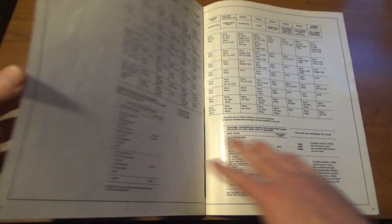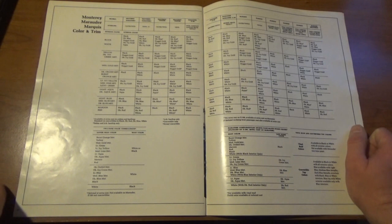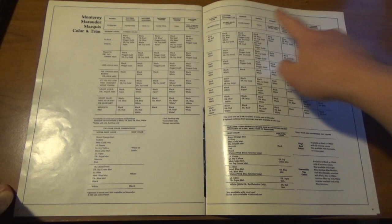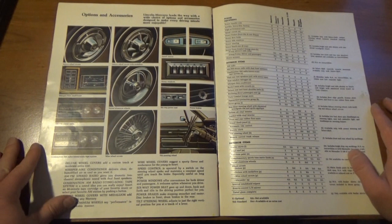Here are the color names, and this looks like — is that cloth or vinyl? It goes across and tells you which seating surface and what car, what kind of fabric and color is available with what, I guess. Some options and accessories here — we have eight-track players, combination AM radio, AM-only radio.